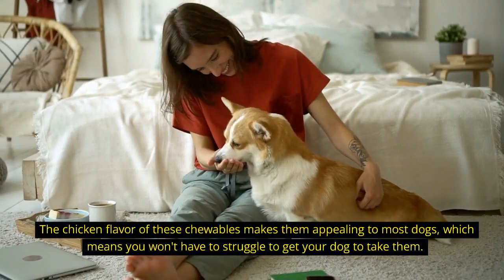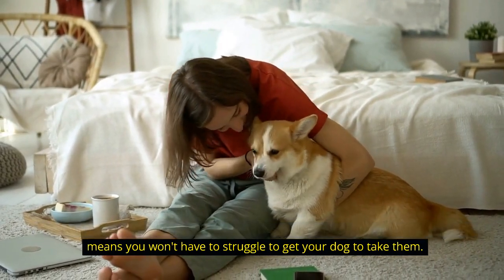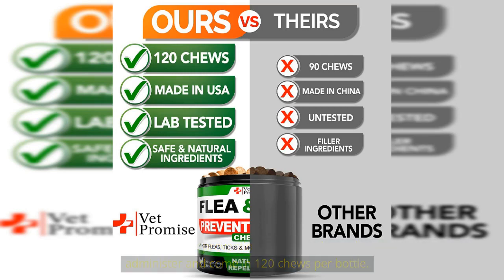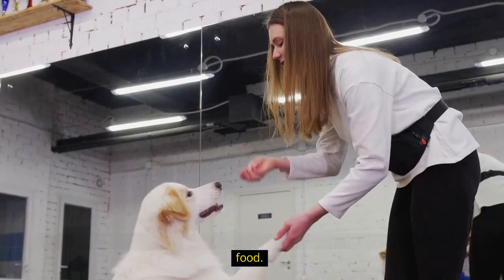The chicken flavor of these chewables makes them appealing to most dogs, which means you won't have to struggle to get your dog to take them. Unlike some other flea and tick prevention products, these chewables are easy to administer and come in 120 chews per bottle. You can simply give them to your dog as a treat, or you can mix them in with their food.